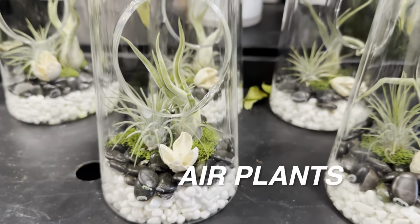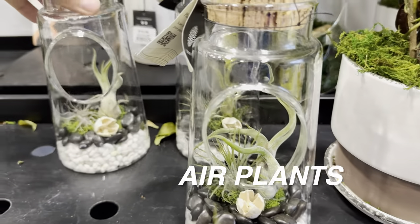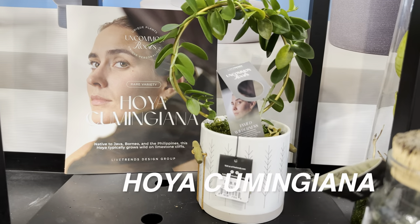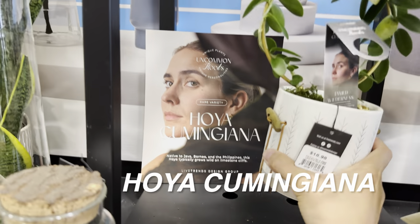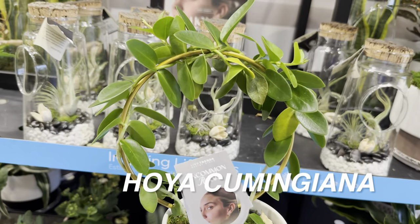We've got some air plants right over here by Live Trends — nice-looking decoration for sure. And here is a Hoya Cumingiana — it's native to the Philippines. This one's for $18.98 on a trellis. Very nice-looking Hoya.